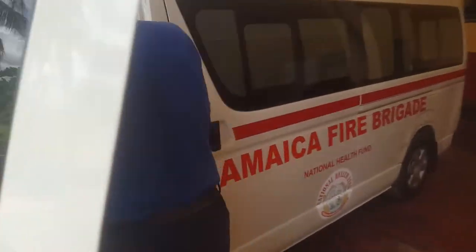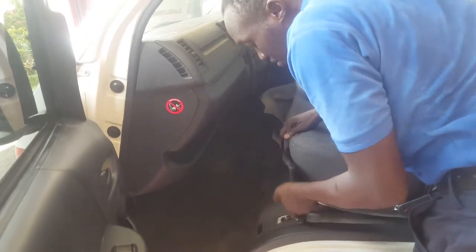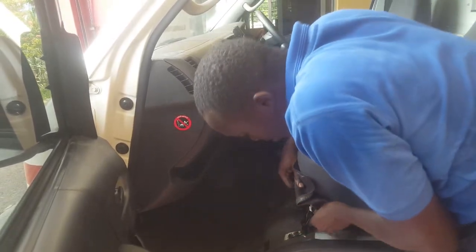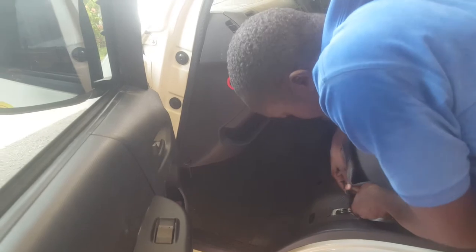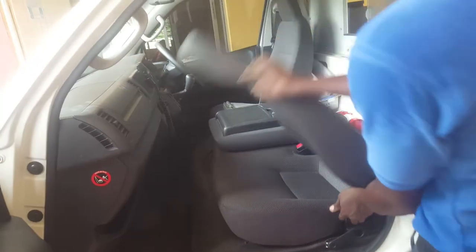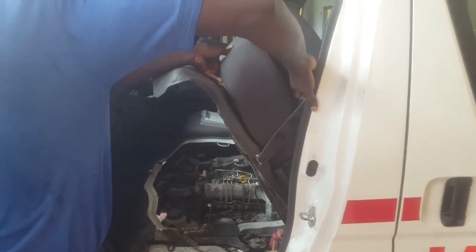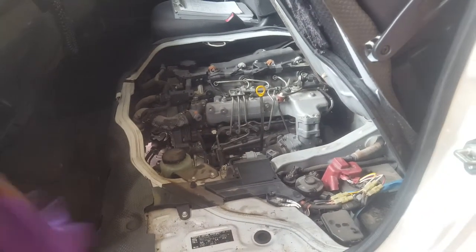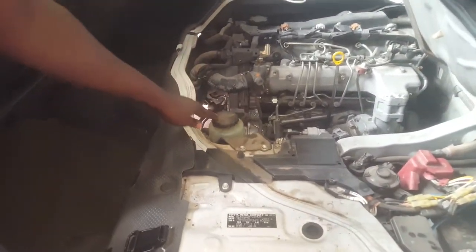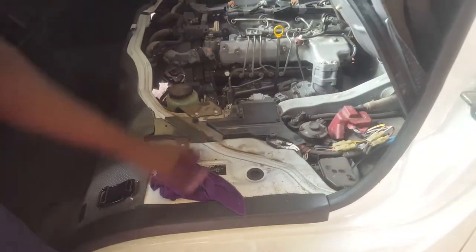I'll go and check the engine compartment. We have a battery — looking okay. Power steering fluid level is okay. Check the engine oil. Engine looking okay.